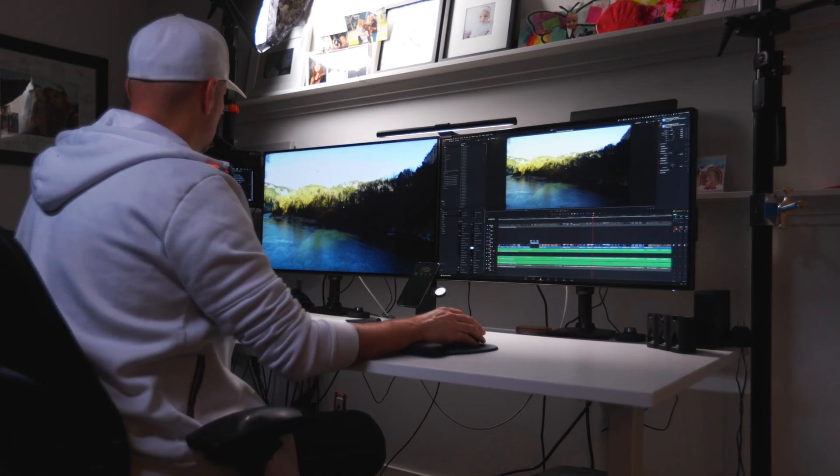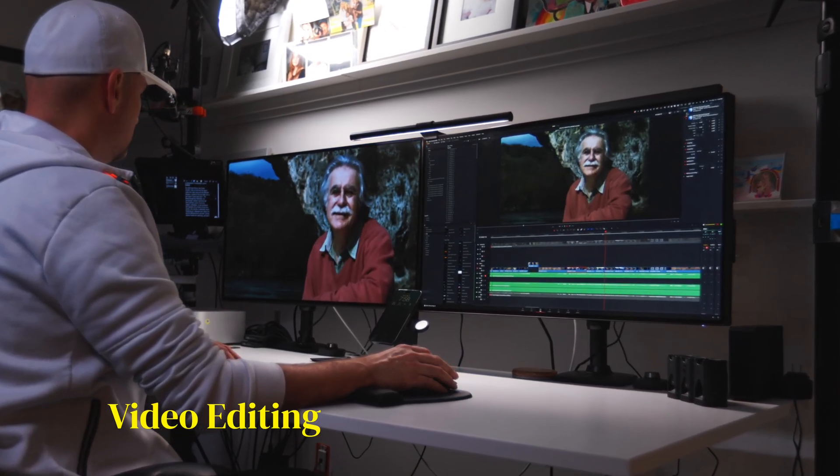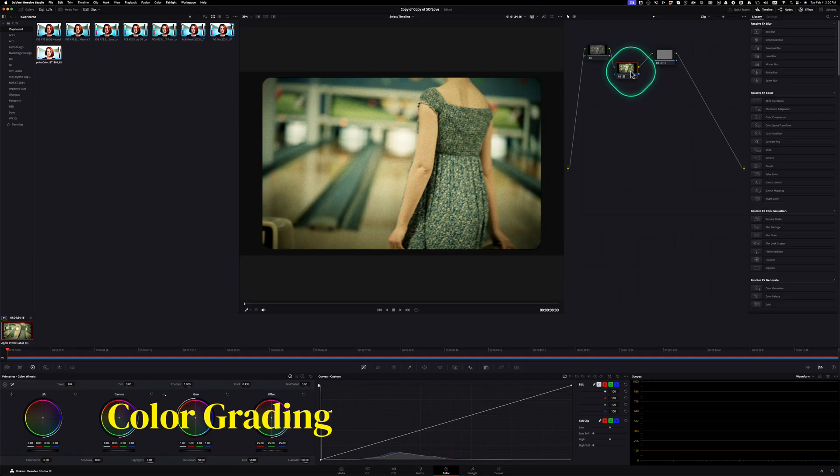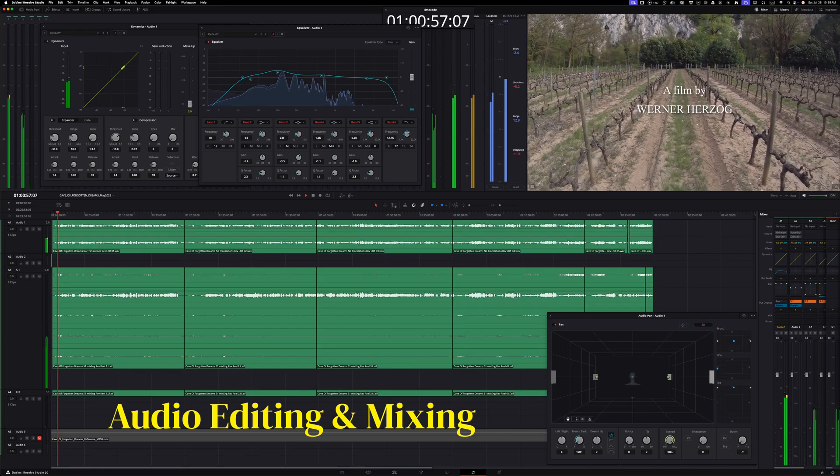DaVinci Resolve has earned its reputation. It's a professional-grade editor — you get Hollywood-level color tools, Fusion for motion graphics and VFX, Fairlight for audio mixing, all in one app. And the free version is already a beast.